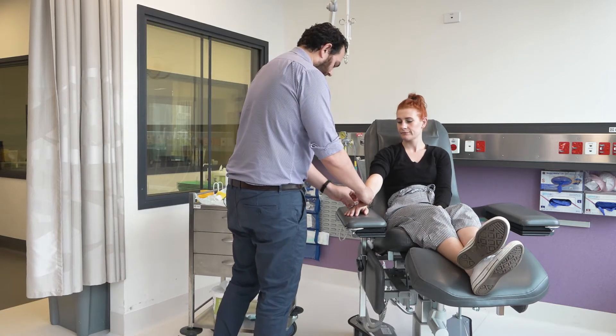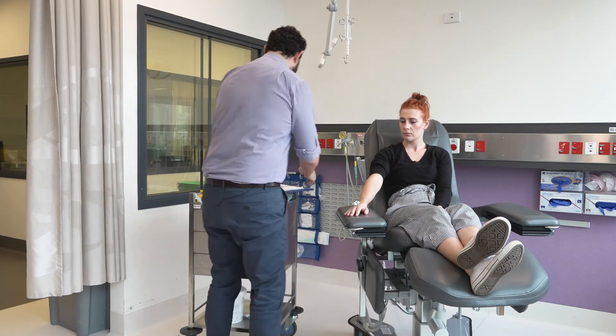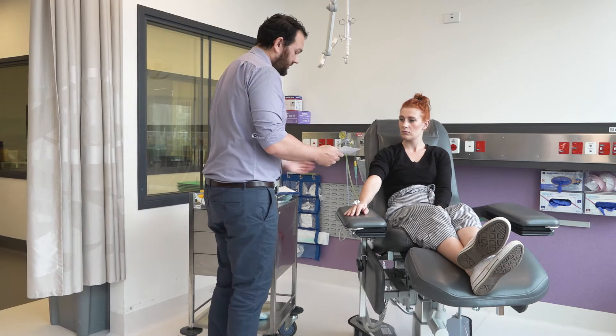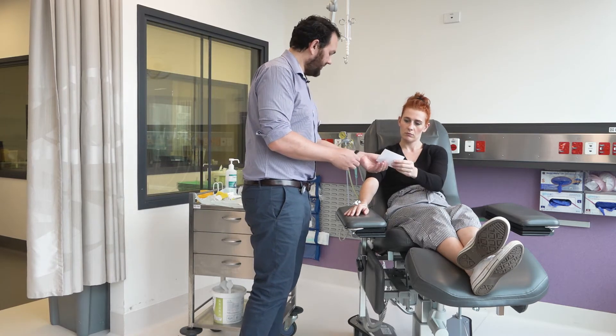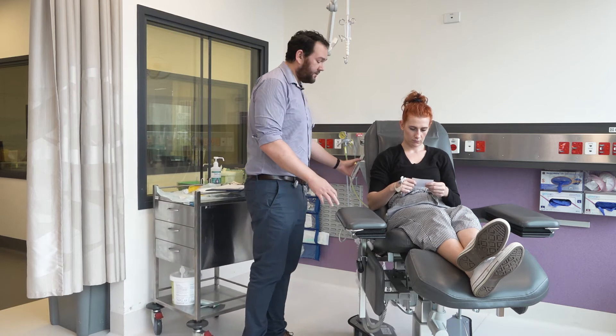In many nuclear medicine tests there is a gap between the injection and the scan. Your technologist will tell you when you need to come back to the department. So that's just the time we want you to come back this afternoon. And you can do what you like in between.